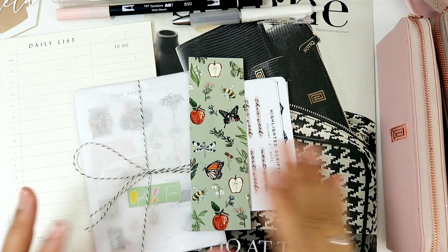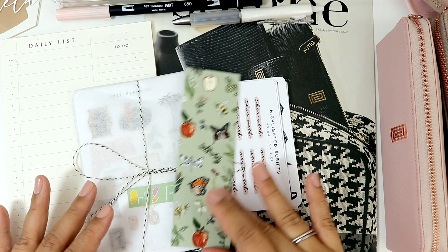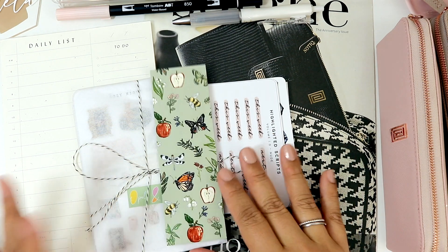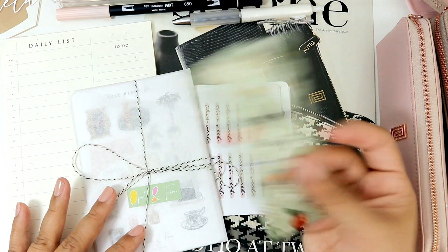Hey everyone! I wanted to pop in and film a last video. I went ahead and got some happy mail of course and I wanted to share with you all my happy mail and just really share what I got.